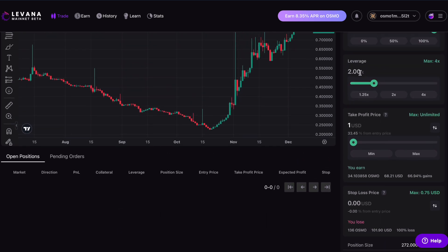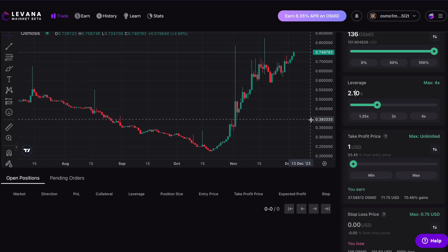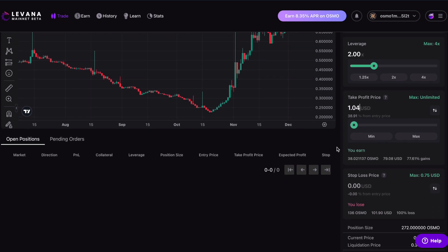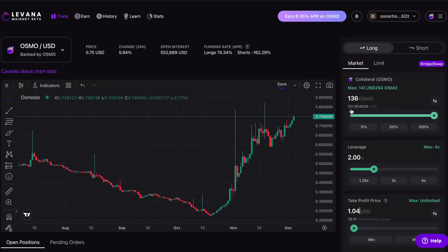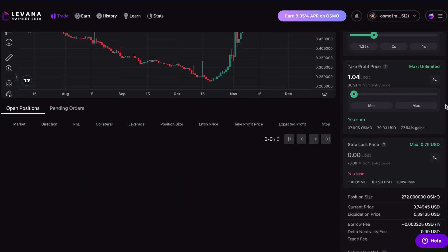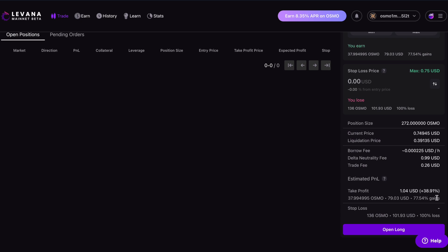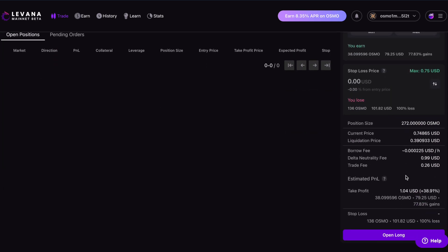Let's try 2.1x leverage. What's my liquidation price going to be? Okay, 40 cents. Do I think OSMO's going to drop to 40 cents again? I'm going to go back to 2x leverage and change my take profit to $1.04, which could potentially make me $79. My collateral is essentially $100, so that's quite a nice gain. I'm essentially betting that OSMO is going to go to $1.04 before it goes to 39 cents — if it goes to 39 cents I lose everything, but if it goes to $1.04 I gain $79.